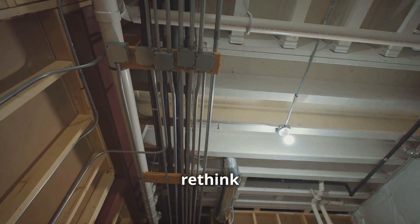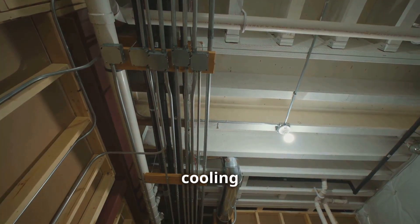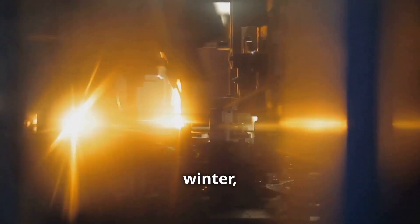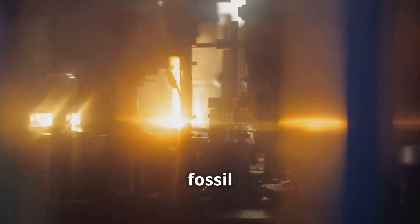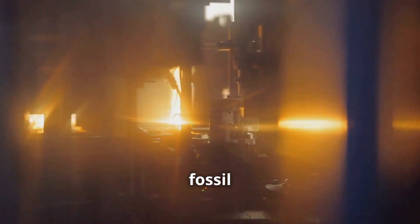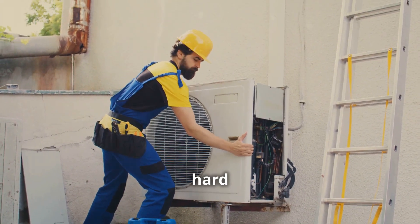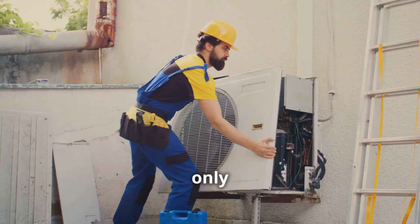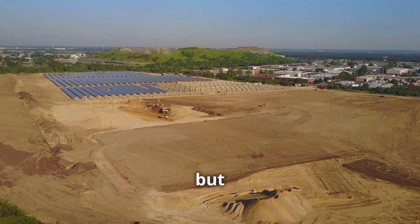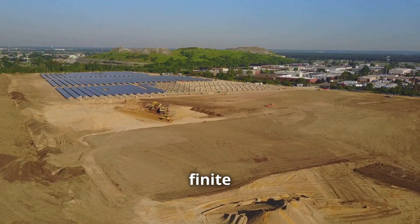One of the main reasons we need to rethink our approach to heating and cooling is that our current systems are highly wasteful. In the winter, they try to generate heat by burning fossil fuels or using electricity, which is often generated by burning fossil fuels as well. And in the summer, they work hard to remove heat from our homes, only to release it back into the atmosphere. This is not only inefficient, but also perpetuates our reliance on finite resources.